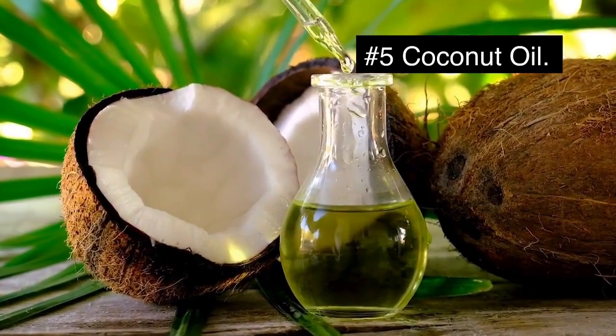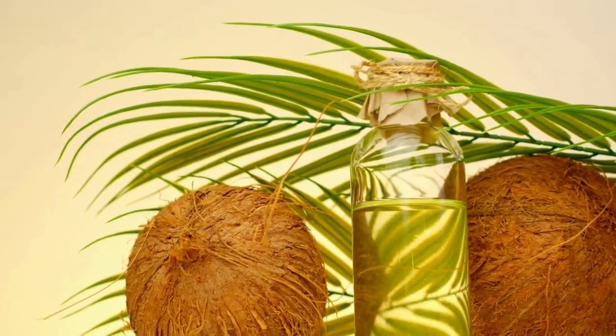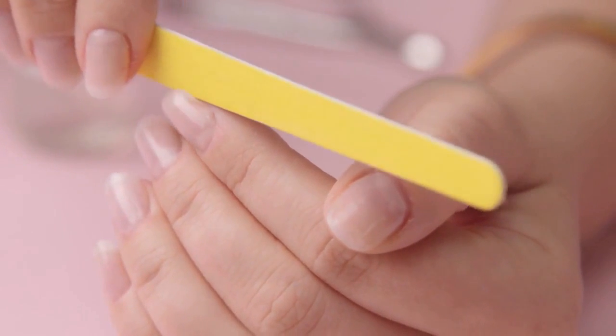Number five: coconut oil. To smooth out the surface of your nails on a cosmetic level, use an emery board to buff your nails and coat them regularly with coconut oil. This will help to nourish and protect the nail and make it appear healthier.